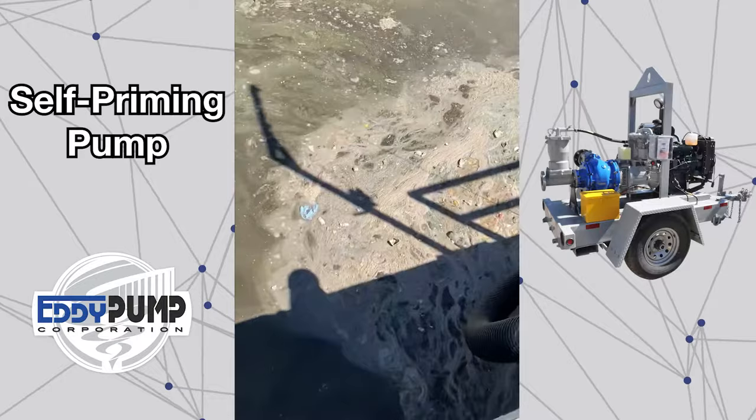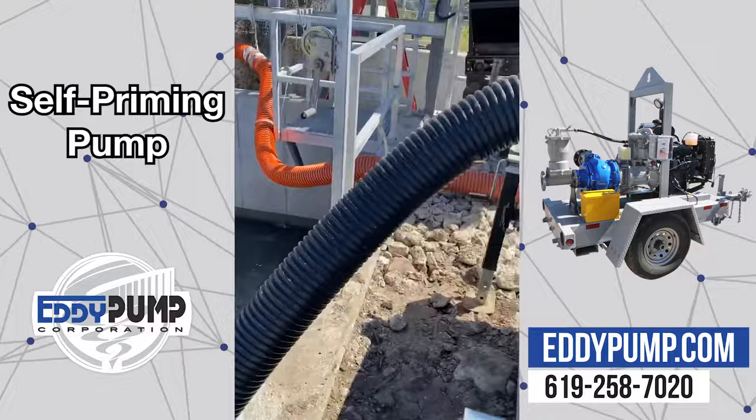The EDI self-priming pump in action. Place the suction hose into the slurry and the unit acts like a supersized wet vacuum.